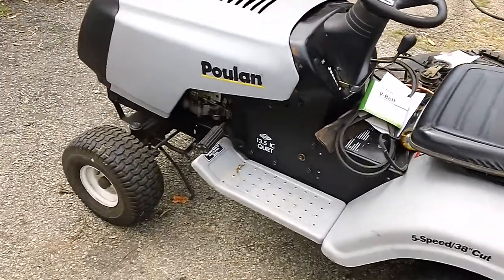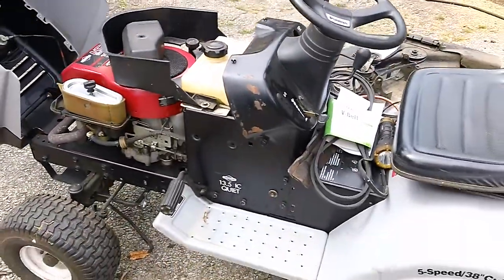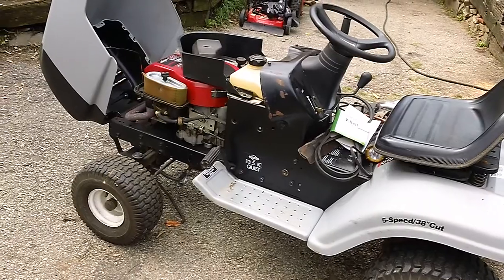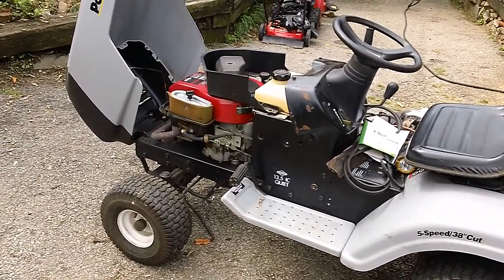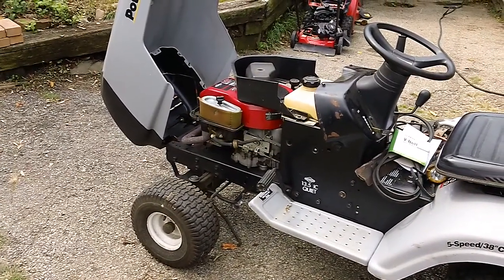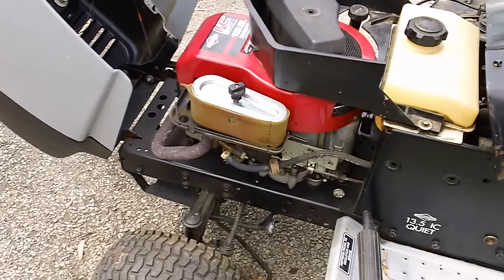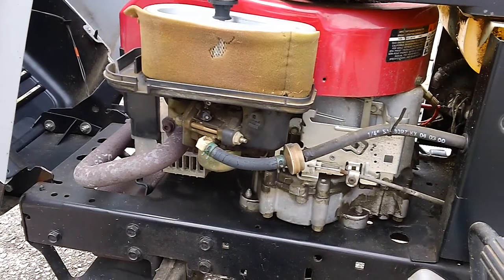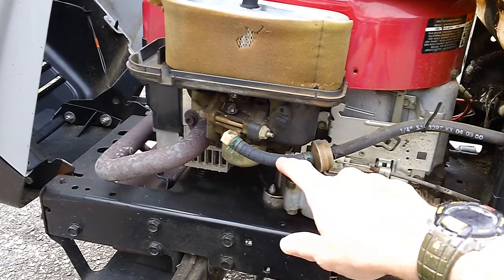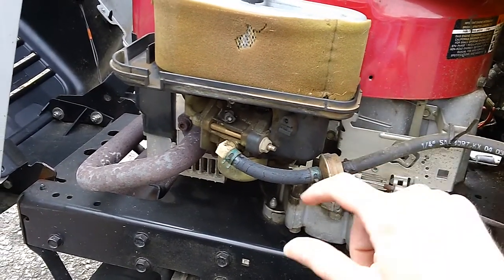The reason why the customer had us pick it up was because they were having problems starting the machine. The customer also claimed their friend was supposedly going to fix the carburetor because they didn't want to spend money having the carb cleaned, rebuilt, and put back on. The machine also needs a new fuel line — no actual work has been done to this machine in quite some time. You can see the original fuel line on the front portion is all screwed up and cracked, which is what happens after at least 10 years of usage.